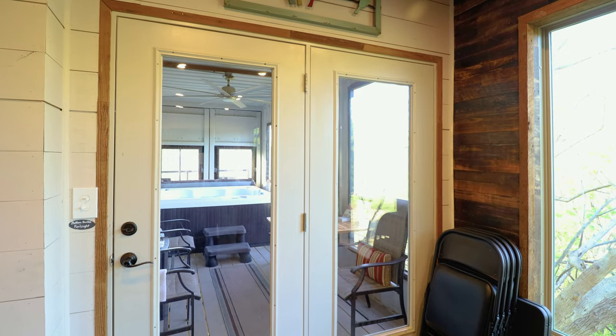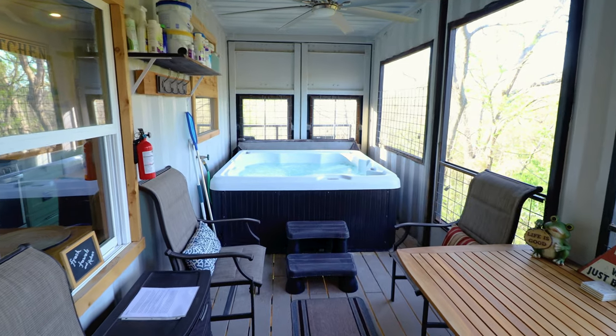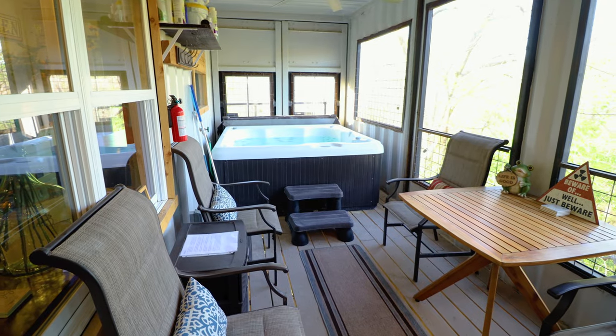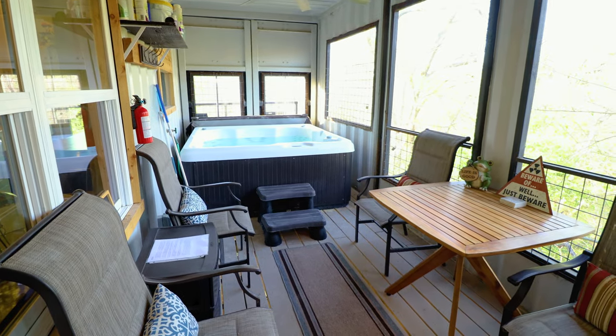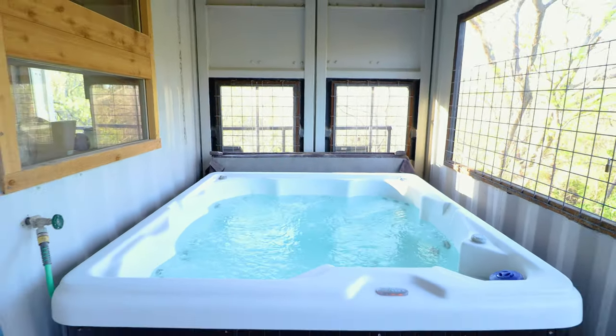Now we're going to head through these double doors — they managed to somehow squeeze a hot tub into this container home treehouse, which I thought was very impressive. There's also a bunch of chairs, seating options, and extra towels. You could fit a lot of people in this hot tub.